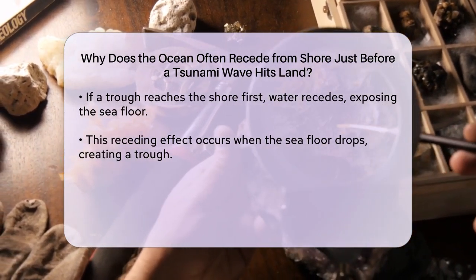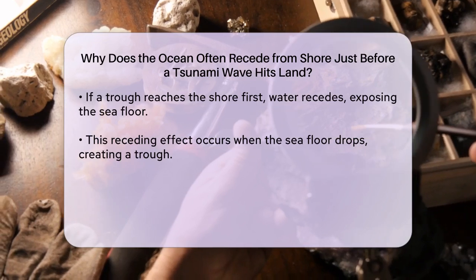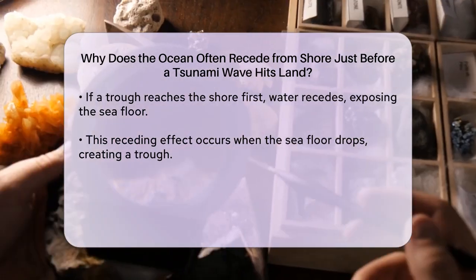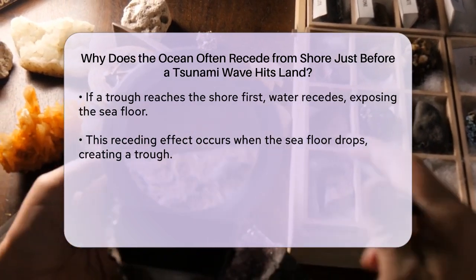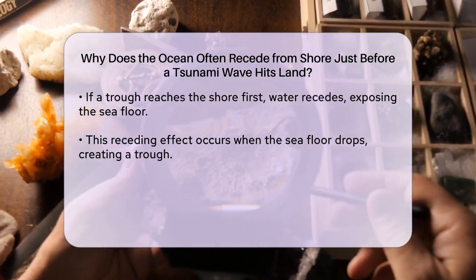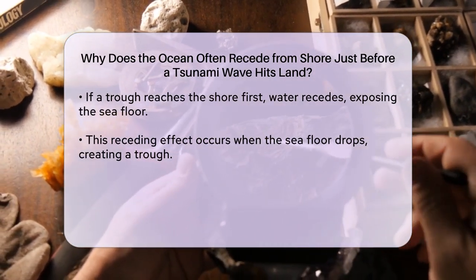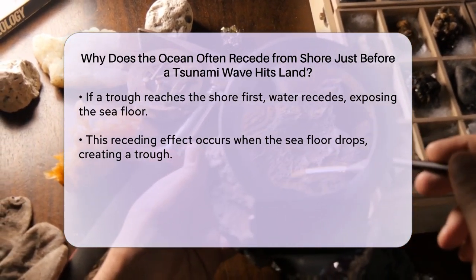It's important to note that not all tsunamis start with the water pulling back. Sometimes the first wave to hit the shore can be a crest, meaning the water will suddenly rise without any prior receding. However, if you do see the water pulling back in an unusual way, it's a strong indication that a tsunami might be approaching.